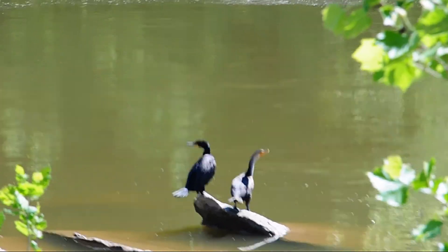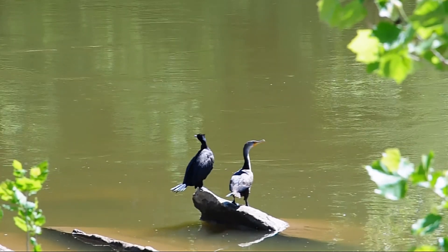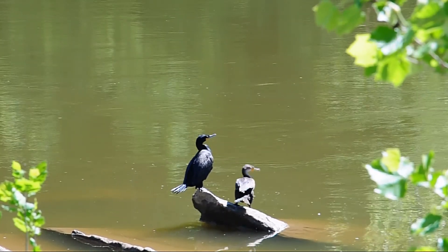The cormorant dives underwater in search of food, using its feet as propellers. They can dive 20 feet or more underwater and remain there for up to 30 seconds.